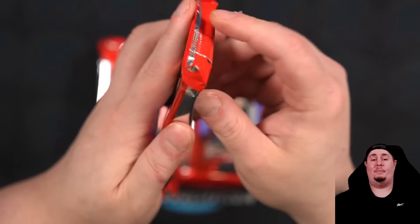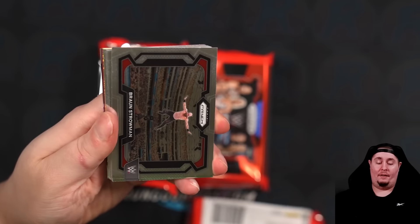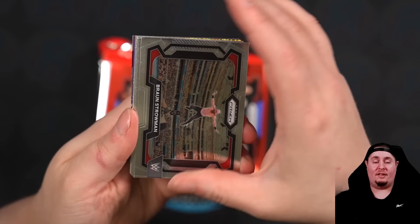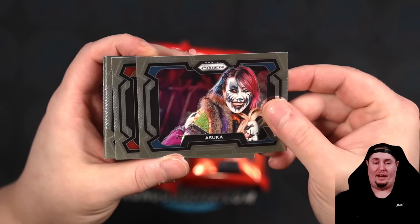We're going to be breaking a ton of it. If you want to hop in a WWE break, we break it by wrestlers' first names — letter style, random letters instead of random teams. It's a lot of fun. And we have a gold shimmer. Potentially our biggest card of the box right here. We have a gold shimmer Asuka. This is going to be such a desirable card, even for people who don't collect Asuka.